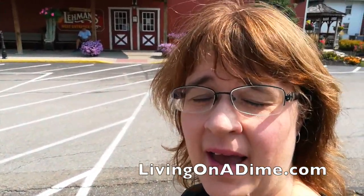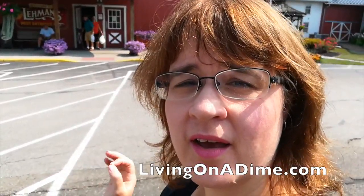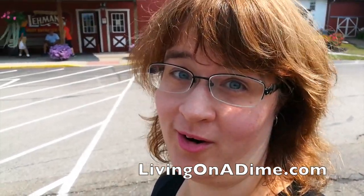Hello! I am here at Lehman's Hardware Store. It is the coolest store ever. I've gotten their catalog for probably 20 years and I've always wanted to go here. I'm super excited and I'm going to show you guys around.